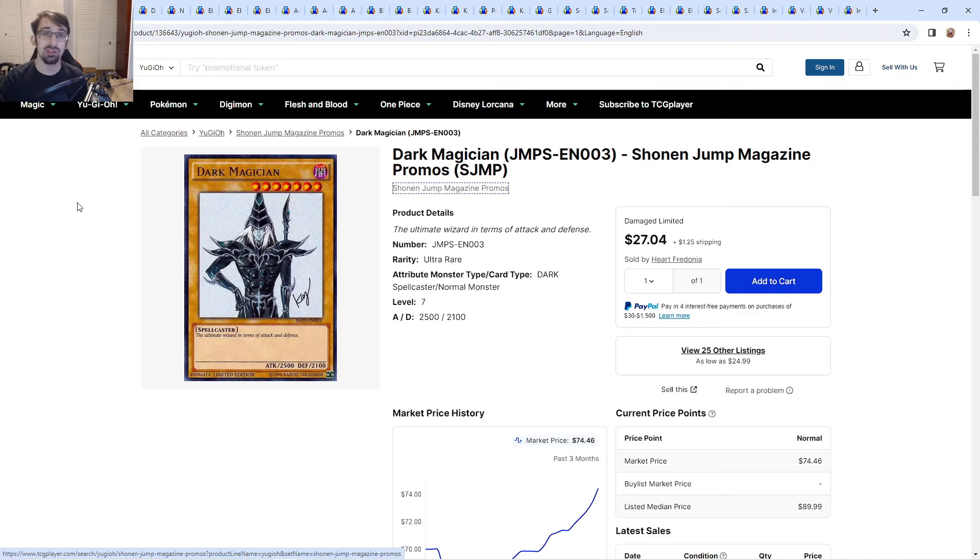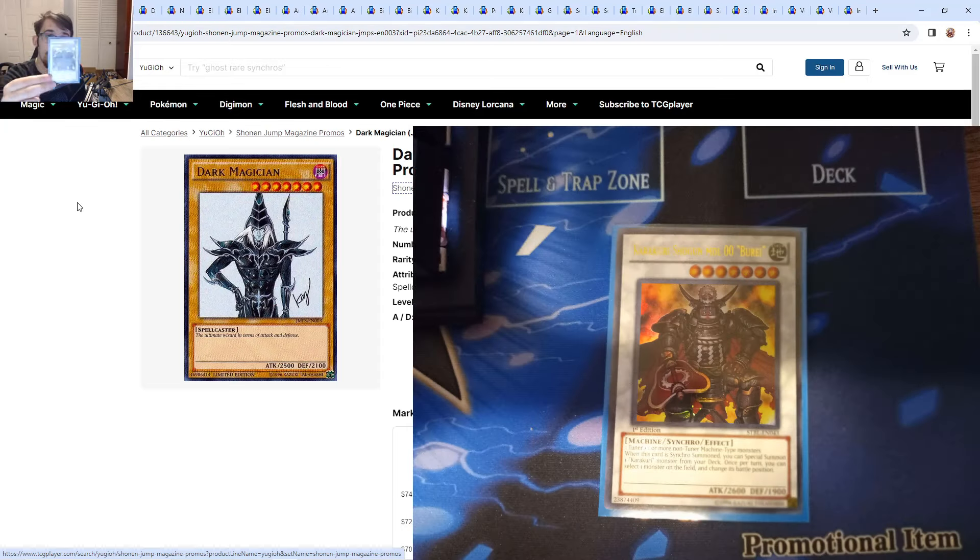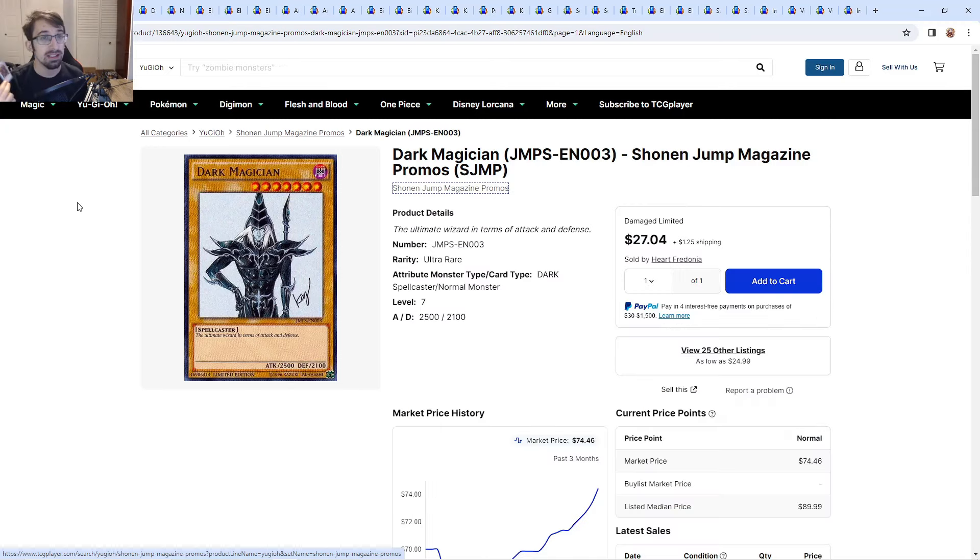Hopefully you guys enjoy this Market Watch. Today I want to help you guys get ahead of Tengu Format, and I will be giving away a Karakuri Shogun to one of you lucky winners. All you have to do is smash that like button, be subscribed, and let me know in the comment section below what you want to play for Tengu Format or Edison Format, or what card in high rarity for those formats do you want. That's all you have to do to enter.